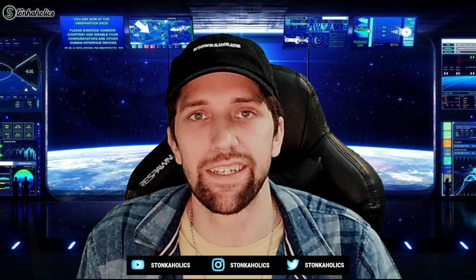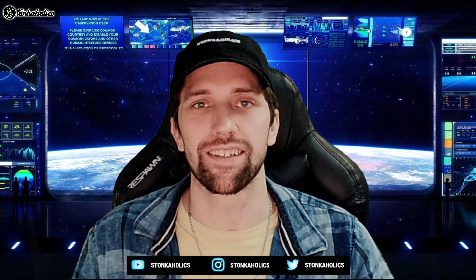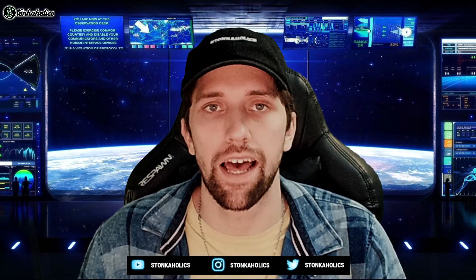Hopefully everyone's having a great morning, afternoon, or evening depending on where you're watching this in the world. My name is EQ and welcome to the Stonkaholic Space Station.